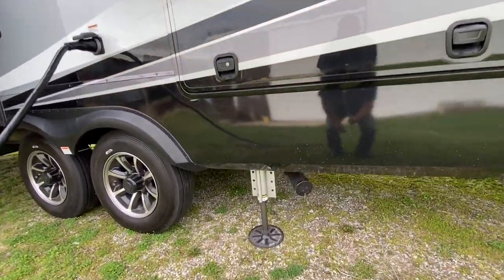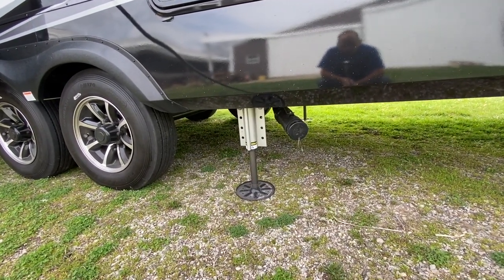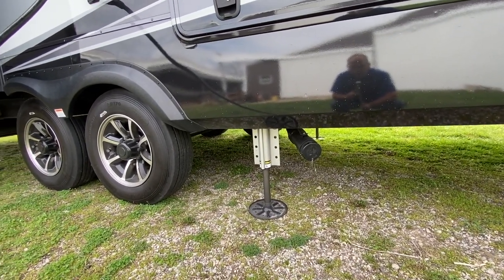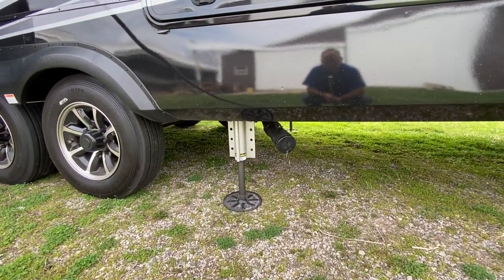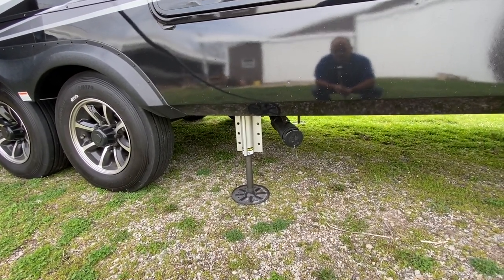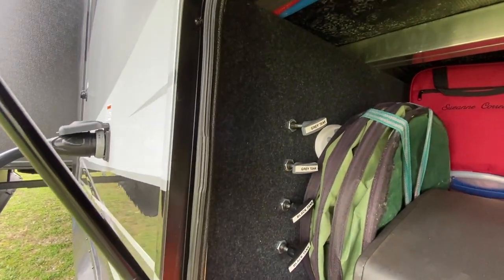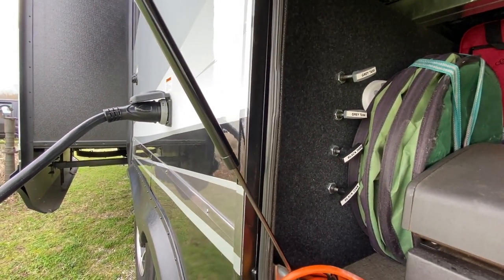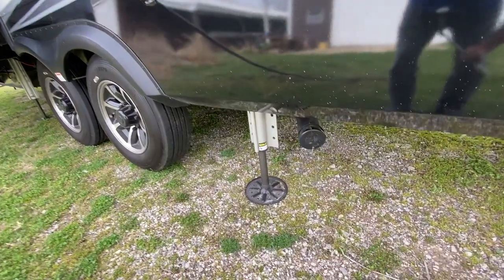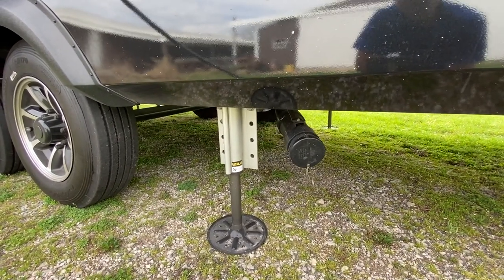Next, down here, is our sewer. What I like about it is that it all comes to one outlet right here — it doesn't come out in one place here and another one up front. We have two gray tanks and two black tanks, and they all join together and exit out right there. I love that it's only one exit, so it means fewer sewer hoses to carry around, fewer connectors, and just less mess overall.